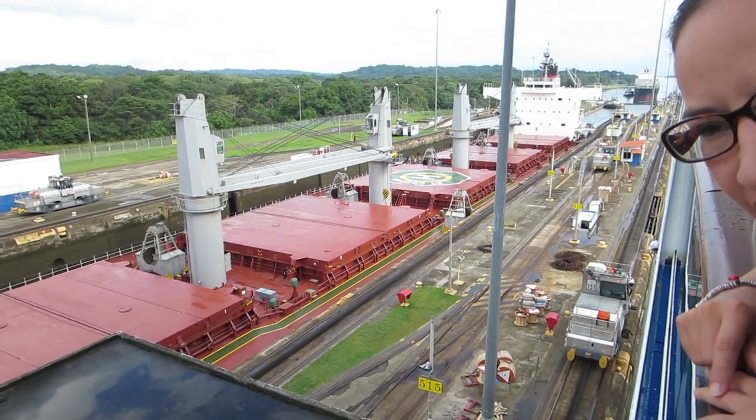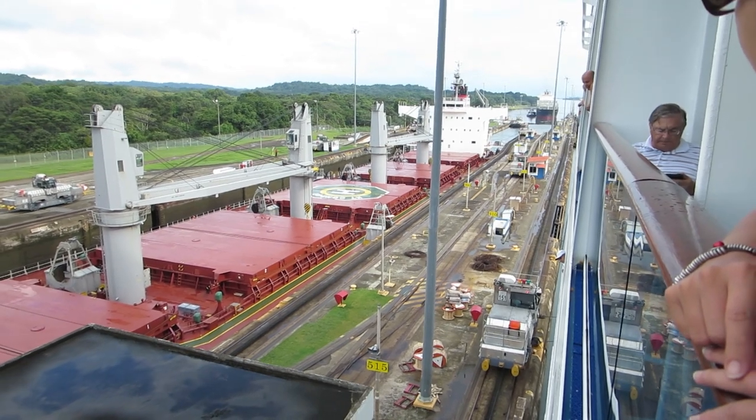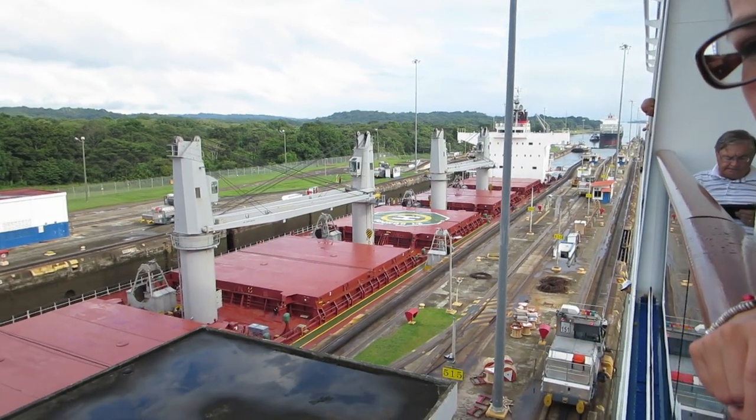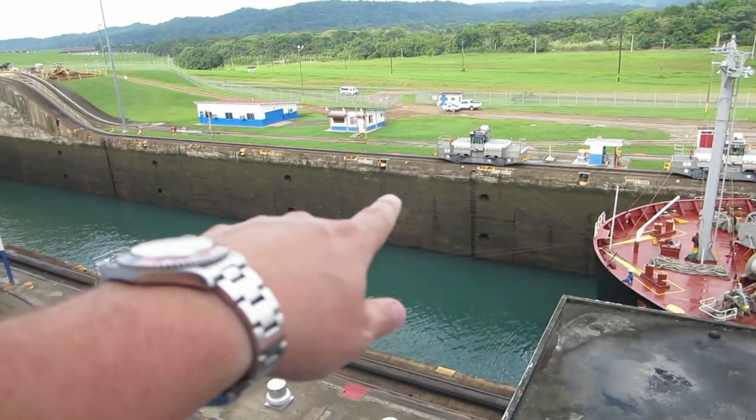But once it gets up to here, they're going to close the back door over there behind the boat. And once it closes, then they're going to fill it with water. You can see the water line because it's happened so many times — you can see the water line along there.